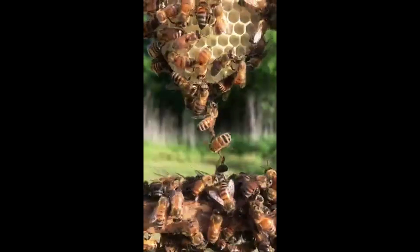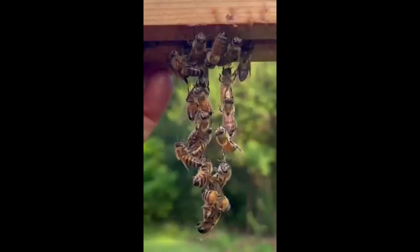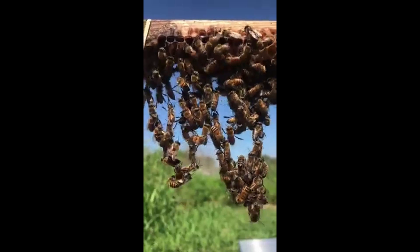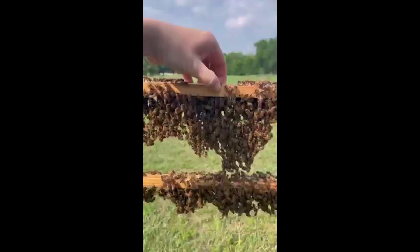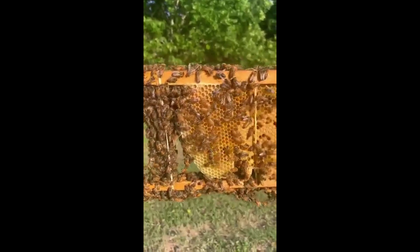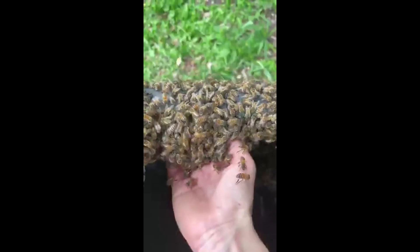So, on the occasion of World Bee Day, let's continue to support and protect our buzzing friends, ensuring a harmonious and thriving natural world for all. Thank you for joining me on this journey into the world of bee conservation. Together, we can make a difference.